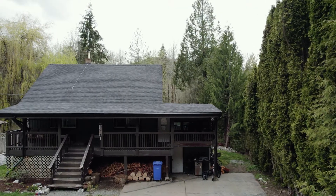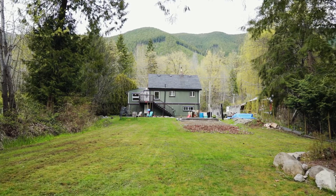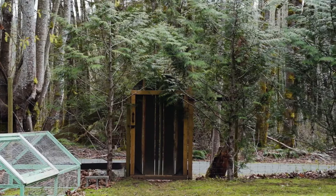This property features a private 0.3 acre parcel of land with south exposure, backing natural forestry, the Trans-Canada walking trail and beautiful lush landscape.